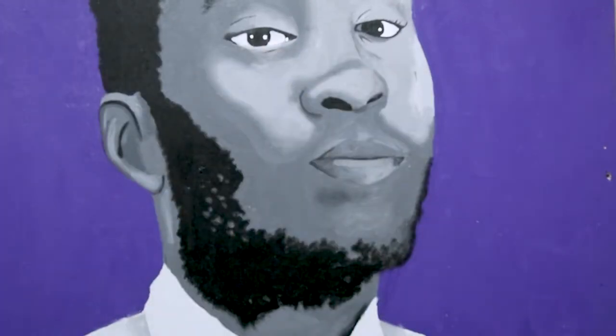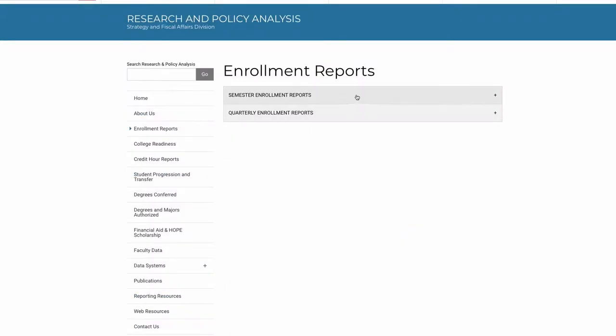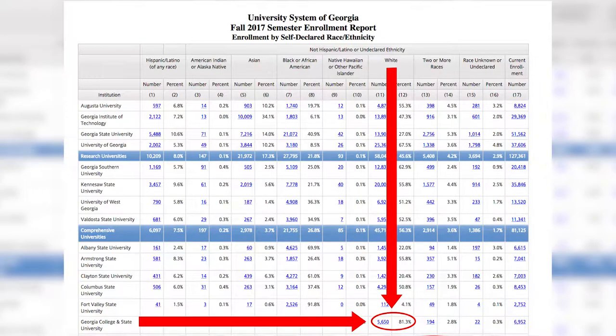The IMGC project started because a class sought to bring diversity to campus. According to reports released by the University System of Georgia, in the fall semester of 2012, 82% of the enrolling students at Georgia College were white. In the fall semester of 2017, 81% of the enrolling students at Georgia College were white.